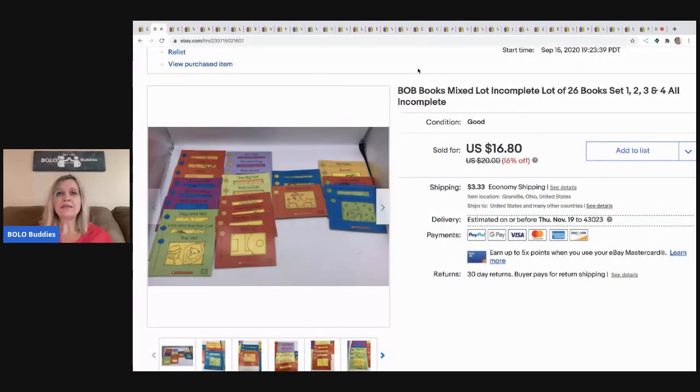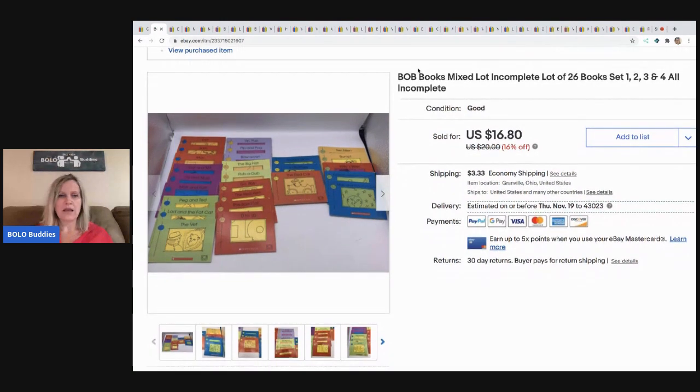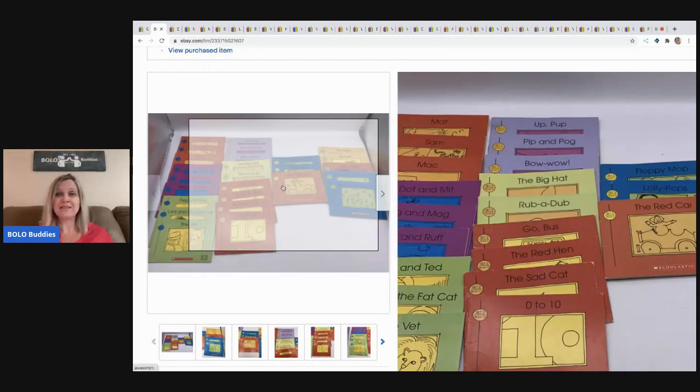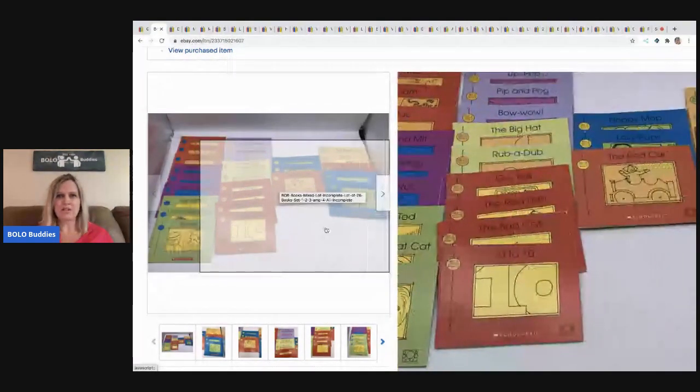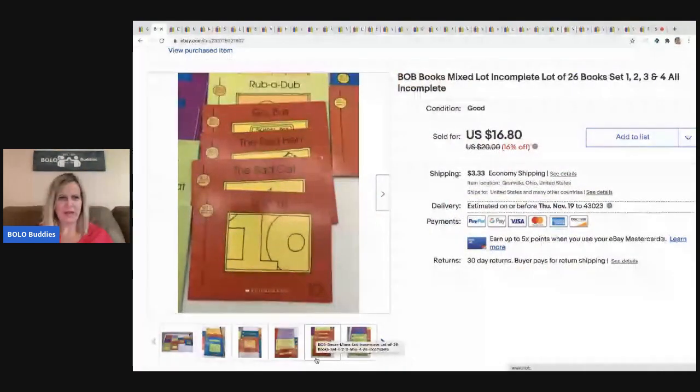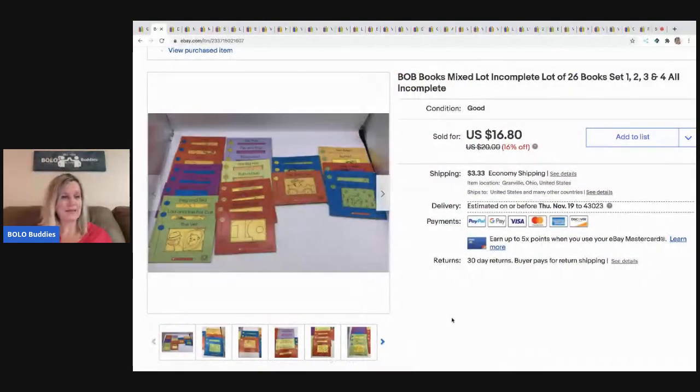The next item I sold are these Bob's Books. I pick up Bob's Books whenever I see them because they typically sell pretty quickly. These came from a garage sale — I think I paid a couple bucks. They sometimes come in a case and if it's complete you can get more money, but this was an incomplete set. I still sold them for $16.80 and the buyer paid shipping.